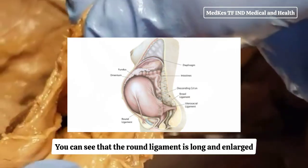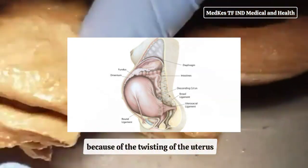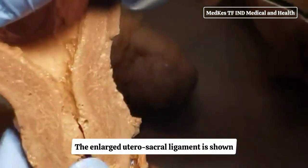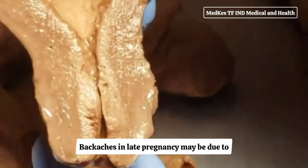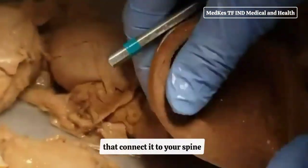You can see that the round ligament is long and enlarged, and farther forward because of the twisting of the uterus. The enlarged utero-sacral ligament is shown stretched taut by the enlarged uterus. Back aches in late pregnancy may be due to the stress of the weight of your uterus on the ligaments that connect it to your spine.